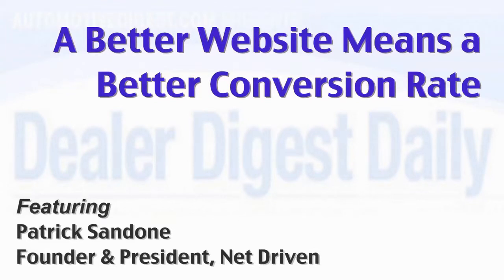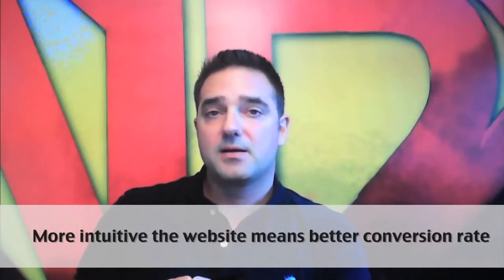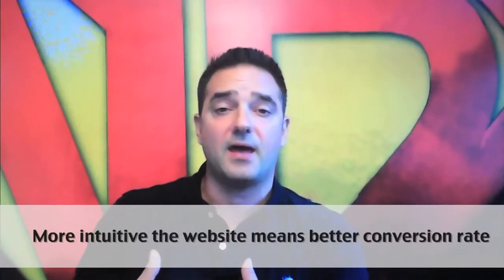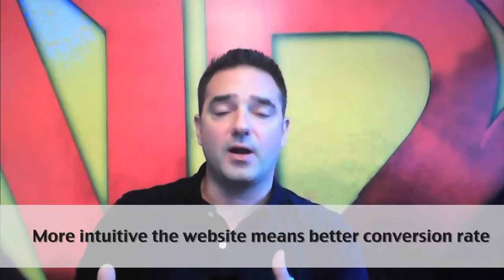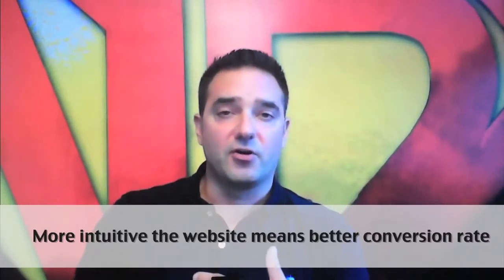Metrics for success. The more intuitive you can make your dealership's website technology, the better your conversion rate will be. One of the big metrics we look at to gauge our success is how many people visit the website and then how many of those people either call, walk into the dealership, send an email — there is some kind of contact, they become a lead. What we found is that the more intuitive we can make the website technology, and the more that we can replicate the kinds of questions and answers that a person would have when shopping for a product or service and speaking to a sales consultant, the better that conversion rate is.